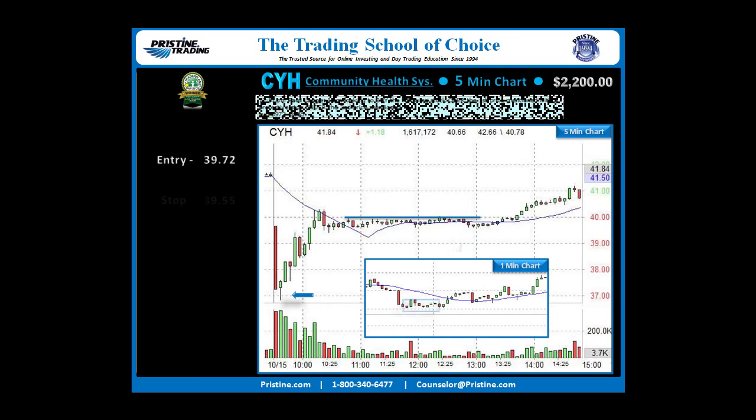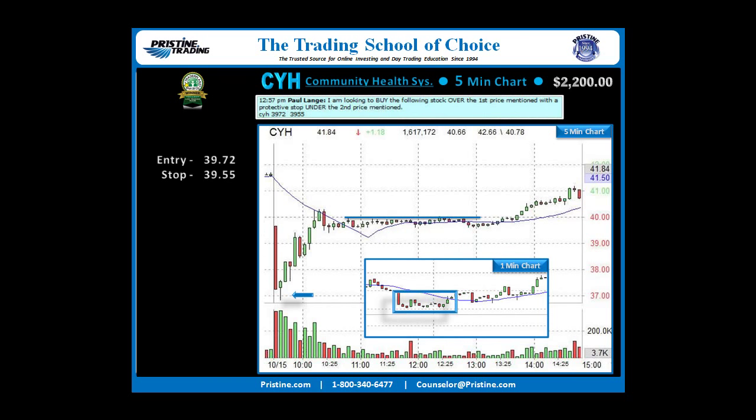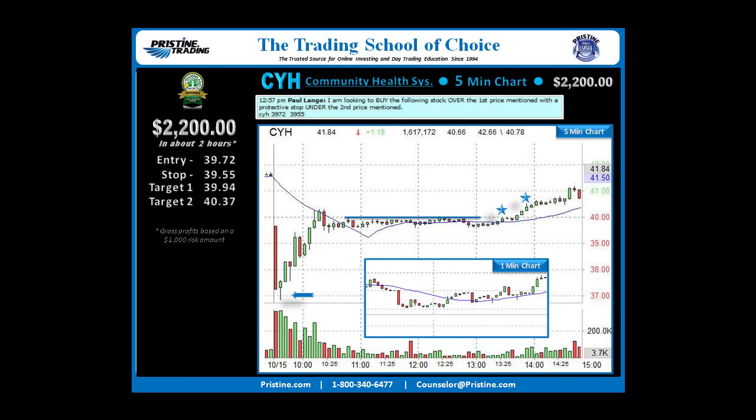I didn't quite use the 5-minute chart. I came down to a 1-minute chart and found a failure pattern type of entry that made it much more secure and gave it a great entry at the bottom of that 5-minute consolidation. That means I could actually take a decent first target right at the top of the consolidation and be profitable even if the trade never went anywhere. In addition to that, the stock had a nice breakout that followed, making for a great second target. Overall, about $2,200 in just about two hours.